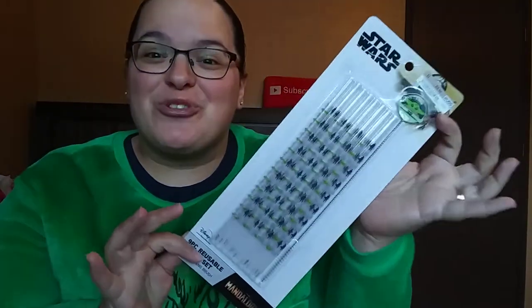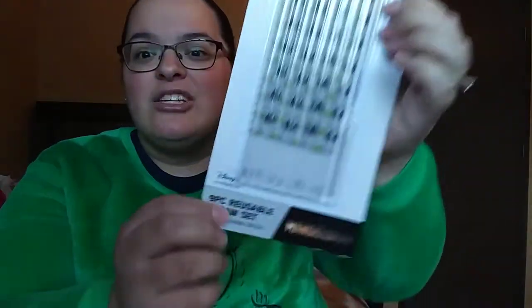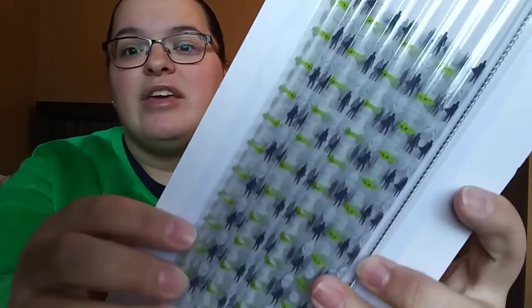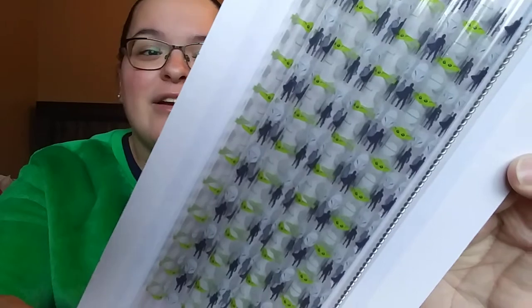The next item I got him is this set of Star Wars straws — I picked these up at Ross. I just thought that these were super cute. It has the little Baby Yoda or the Mandalorian — it is from the Mandalorian. You get nine straws in here and it does have the little cleaning brush, which is super cute. It has that little topper on it with the Mandalorian on them. You'll have to tell me who the other characters are on there.